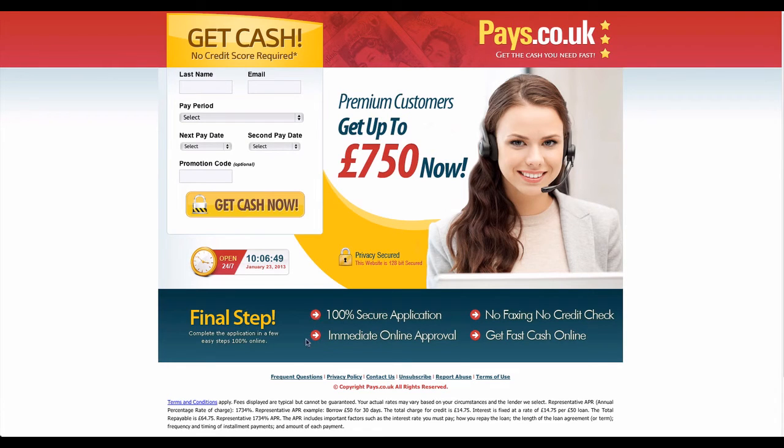Good news! Quick money is now possible and obtainable online. It is now easy for you to have instant and immediate cash that you need online. In order to have the full information about this, you can visit their website at www.pays.co.uk. This site can be able to provide you with the cash that you need most immediately.